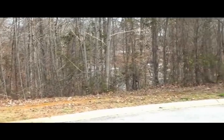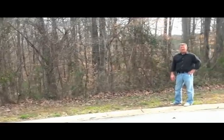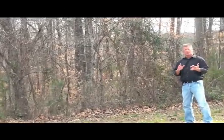So let's head on in to the middle of the lot and take a look. You've got nice hardwood trees as you can see behind me, and we'll show you the dock and where I think you should build a house.